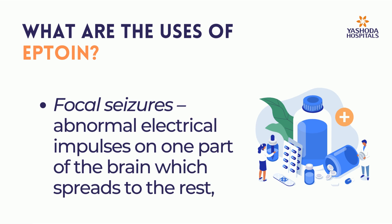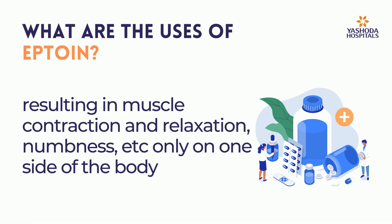Focal seizures — abnormal electrical impulses in one part of the brain which spread to the rest, resulting in muscle contraction and relaxation, numbness, etc., only on one side of the body.